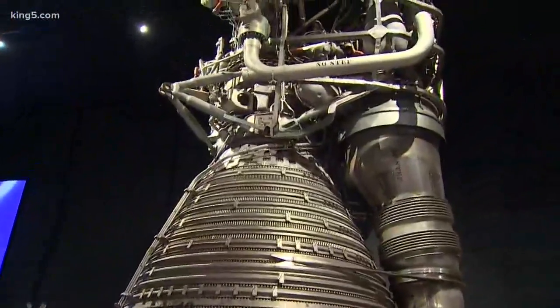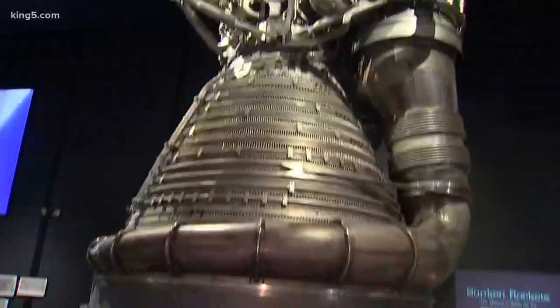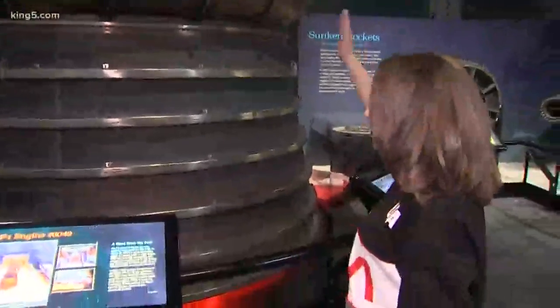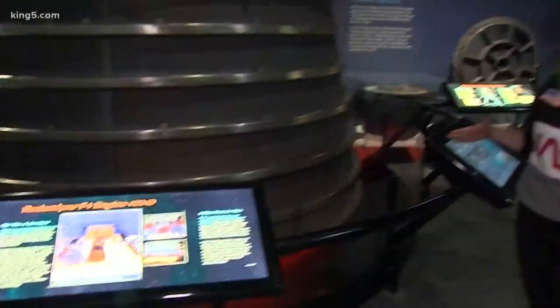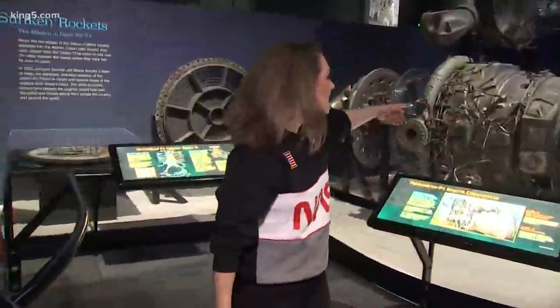This is a Rocketdyne F1 engine that helped propel the Apollos on their missions. This thing has 1.5 million pounds of power — a pound-force thrust. I'm not going to get into the science of that, but what I am going to get into is this.